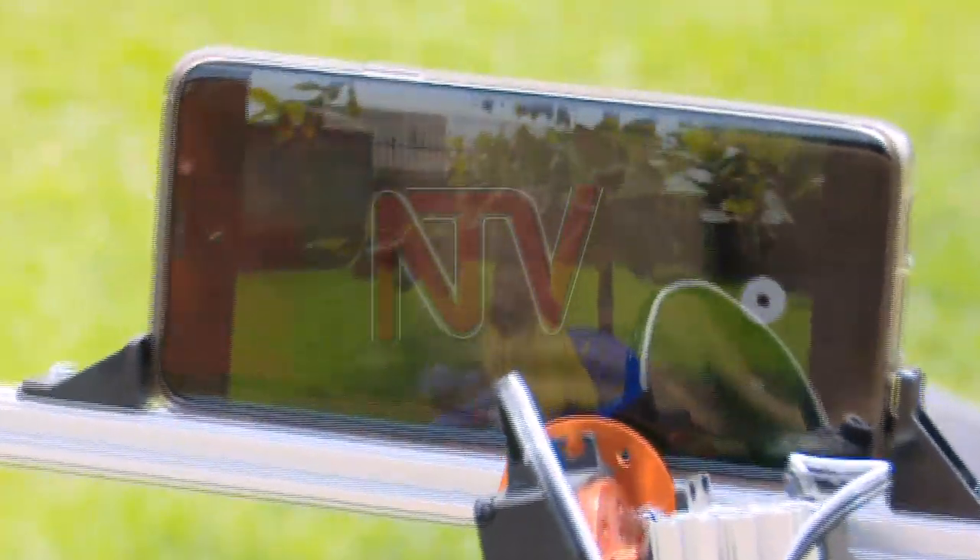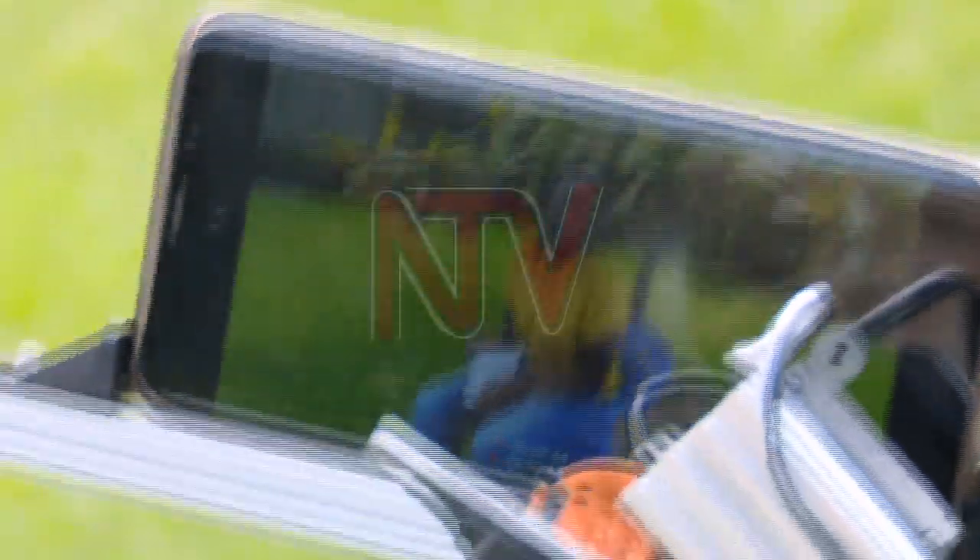Anyone who has used a camera will tell you that it is hard to get a stable picture while on a move, especially in rugged areas.